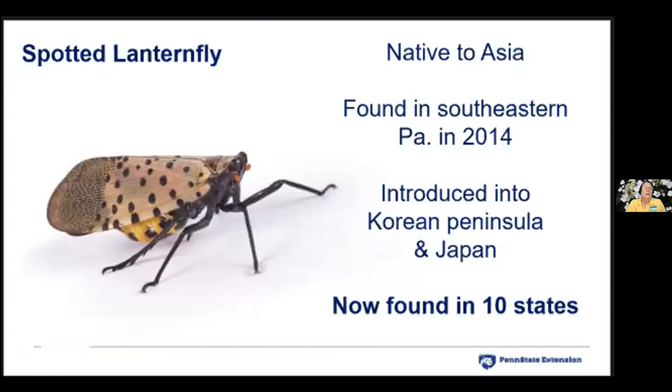The spotted lanternfly is native to Asia and was first discovered in Pennsylvania in Berks County in 2014. Entomologists estimated it had probably been here since 2012, based on the weathered condition of the egg masses found. It's unsure exactly how it got here — it may have come in on a pallet of stones from Asia.